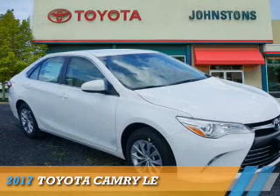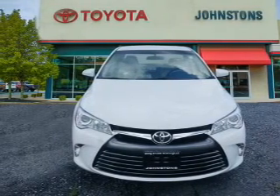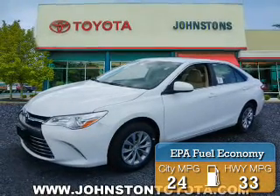Presenting the 2017 Toyota Camry. It's powered by a 2.5-liter four-cylinder engine and an automatic transmission. Great fuel efficiency saves you money by requiring fewer trips to the gas station.